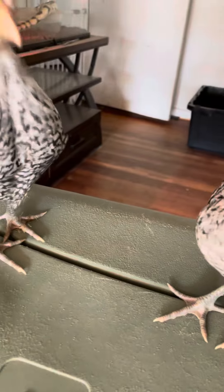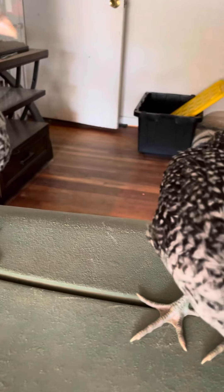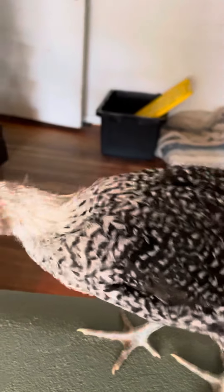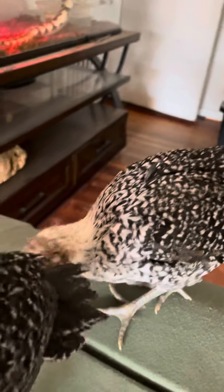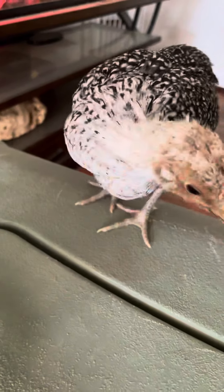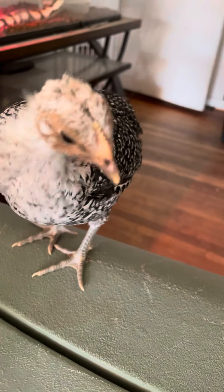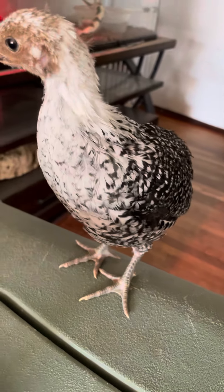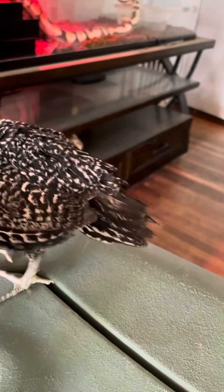There's also one here whose comb is different — it's not what you typically see in a Silver Deathlayer. The only thing I can think of is that she could be a hybrid with the Freckle chicken and a Silver Deathlayer, because they look kind of alike.